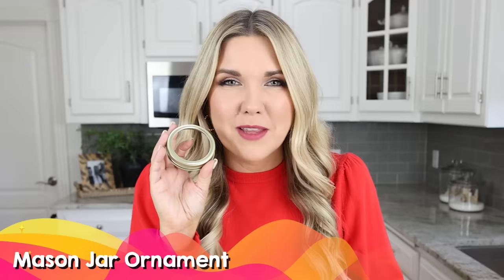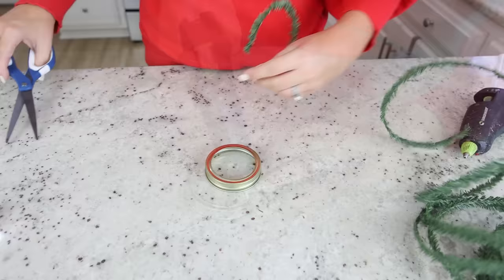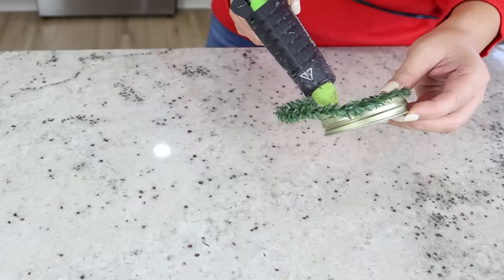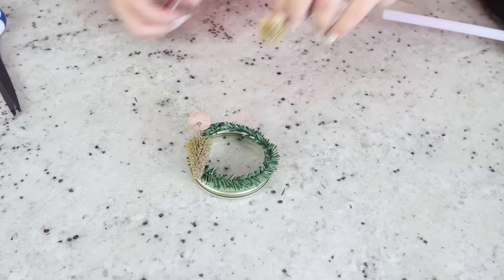Do you have any mason jar lids hanging around your house? Let me show you how to make an ornament with them using craft supplies you have around the house. I have this little tiny garland — it works great on these ornaments. I'm going to cut off a piece and hot glue it down. Then I'm going to add these little gold trees that I picked up, and use some red and white twine to hang it on my tree.